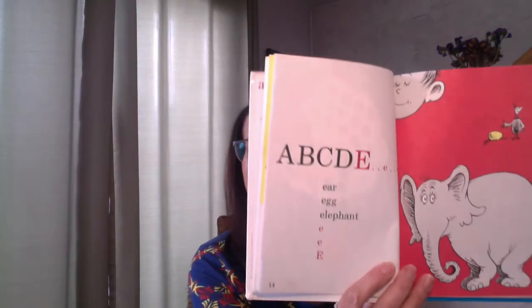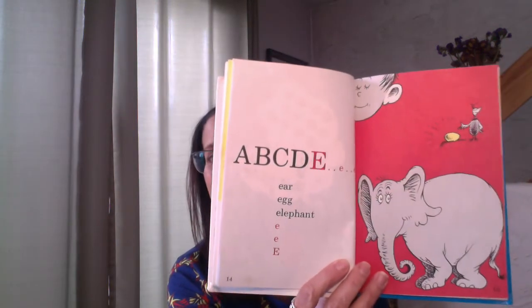Now let's say the first five letters: A, B, C, D, E. Ear, egg, elephant — E, E, E. Here's our letter E. Any E's out there?